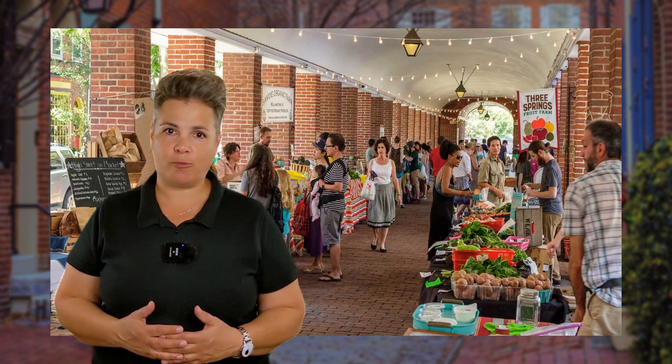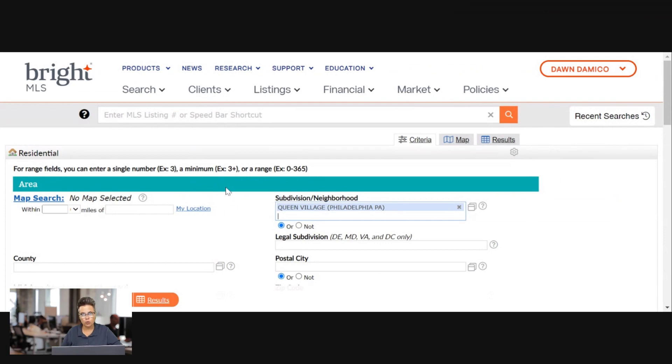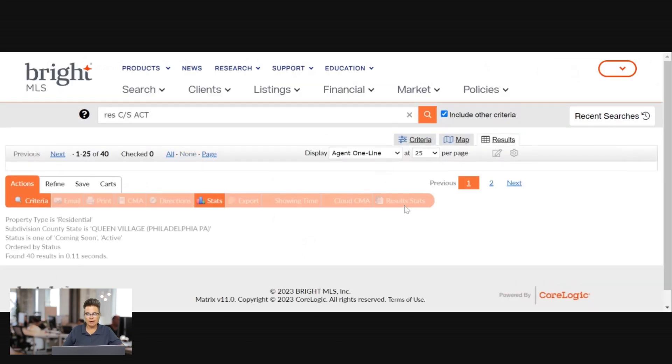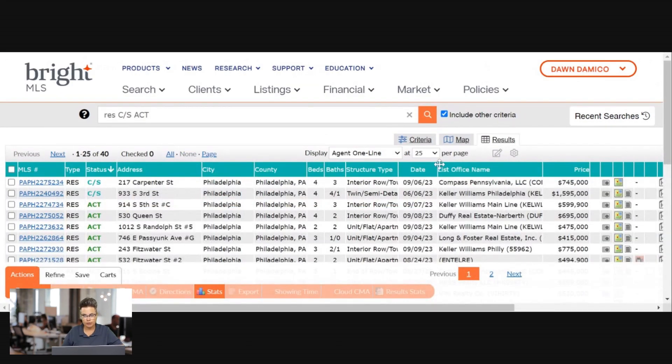Next up is Queen Village, a historic neighborhood in Philadelphia known for its cobblestone streets, charming shops, and diverse restaurants. The neighborhood is home to a number of art galleries and cultural attractions. Residents love shopping at the Headhouse Farmers Market held every Sunday, and families take walks or bike rides along the Delaware River Trail. There are 40 homes for sale in this neighborhood in September 2023.